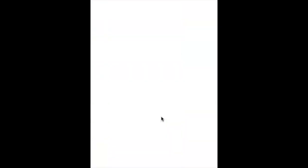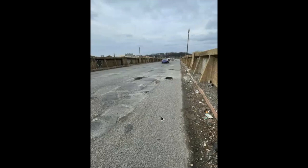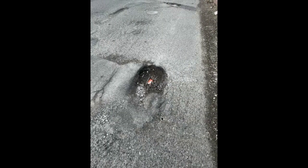Another bad expansion joint. Look at these potholes — they don't believe in fixing them, and these things are pretty deep. You can see this one is down to the rebar.